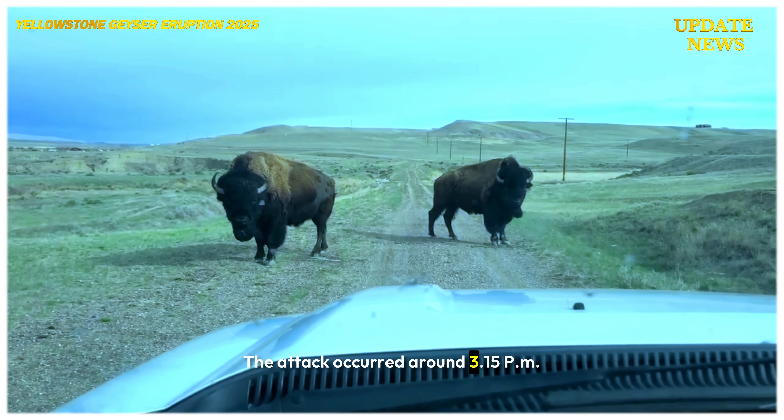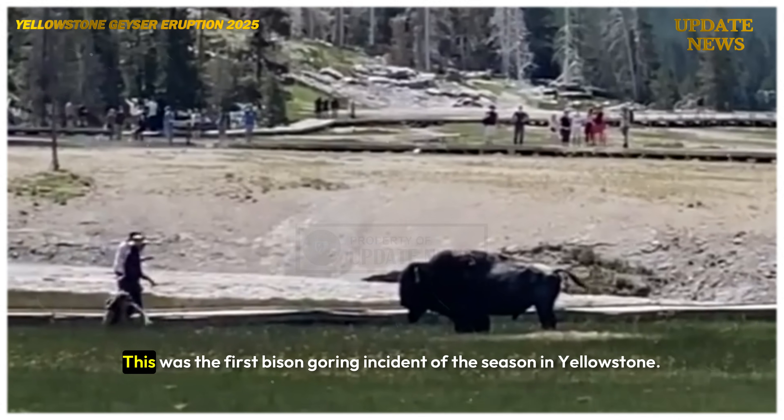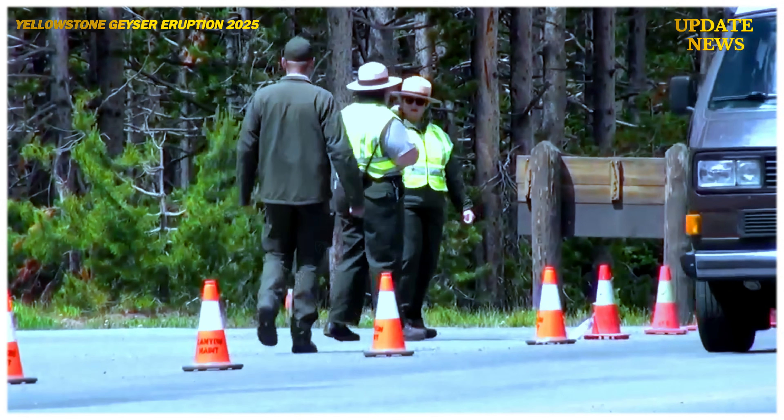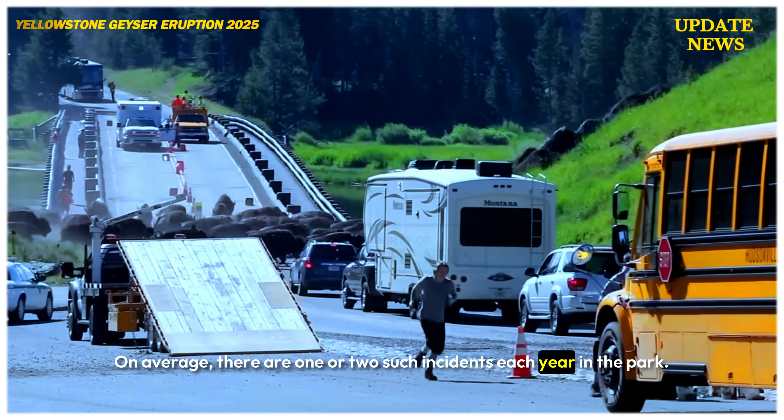The attack occurred around 3:15 p.m. in the park's Lake Village area. This was the first bison goring incident of the season in Yellowstone. On average, there are one or two such incidents each year in the park.